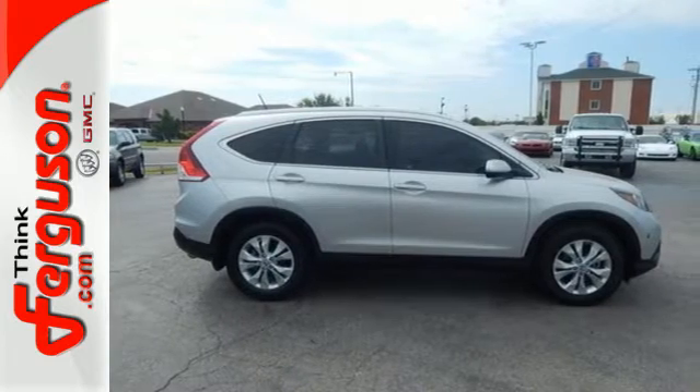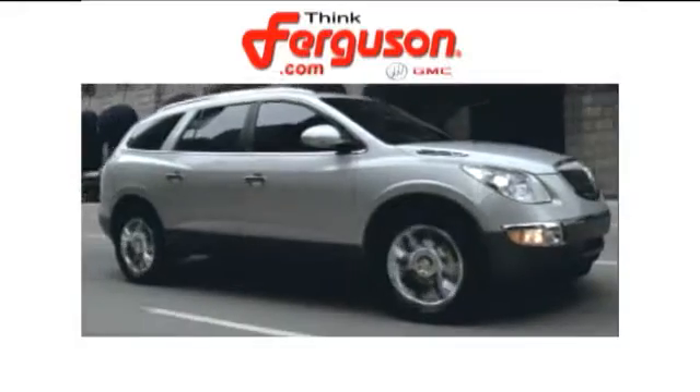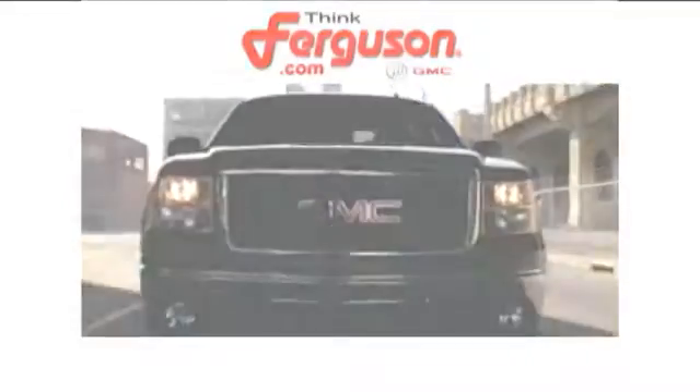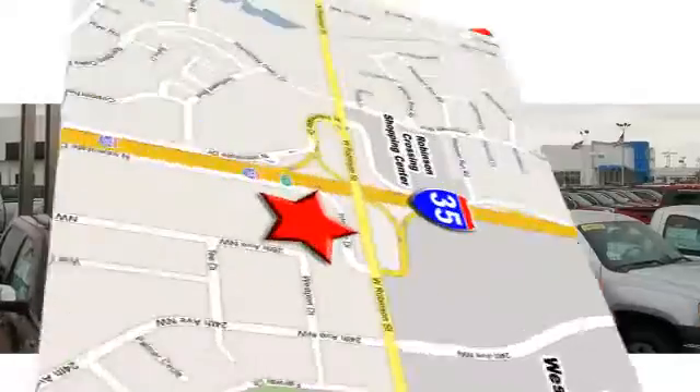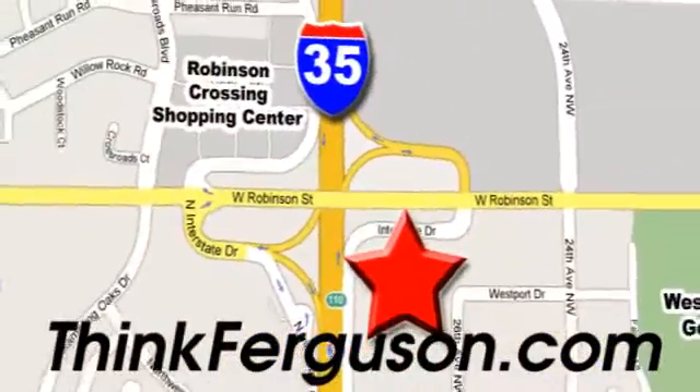Make it yours today. The deals won't get any better than they are every day at Ferguson Buick GMC. The customer service is great too. We are conveniently located off I-35 and West Robinson Street in Norman, Oklahoma.